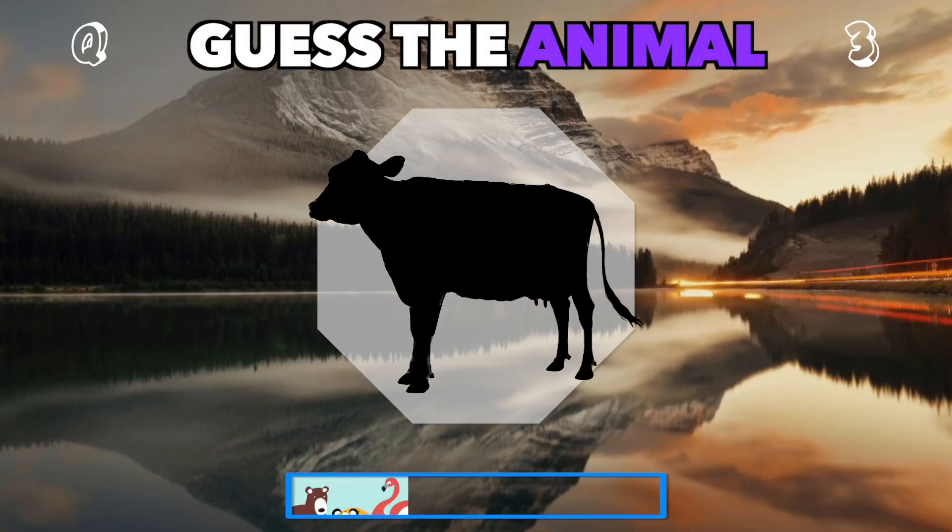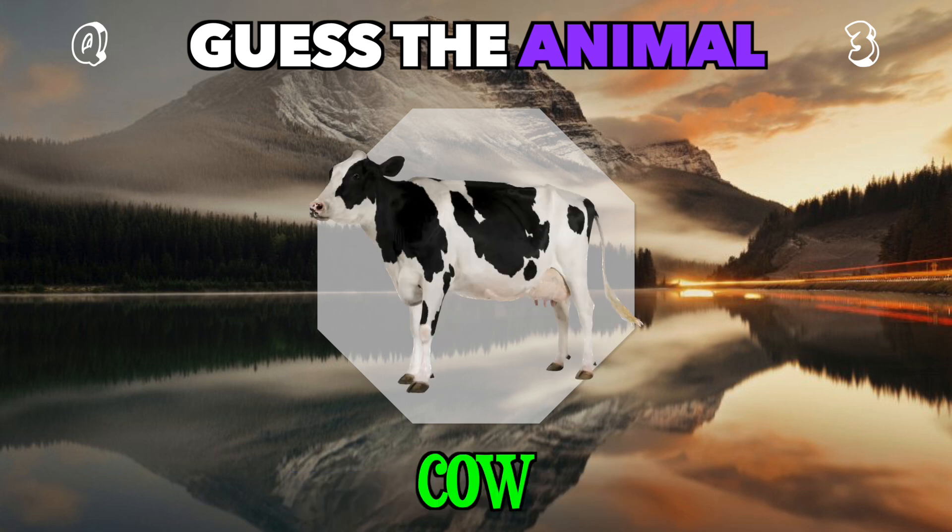This large, gentle animal often found in pastures. Can you guess it? It's a cow.